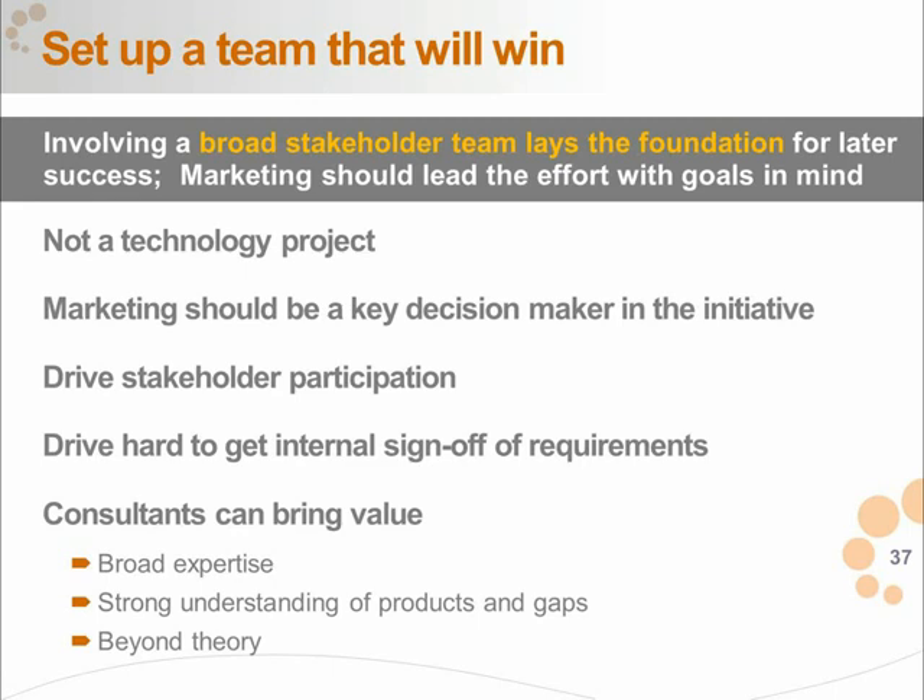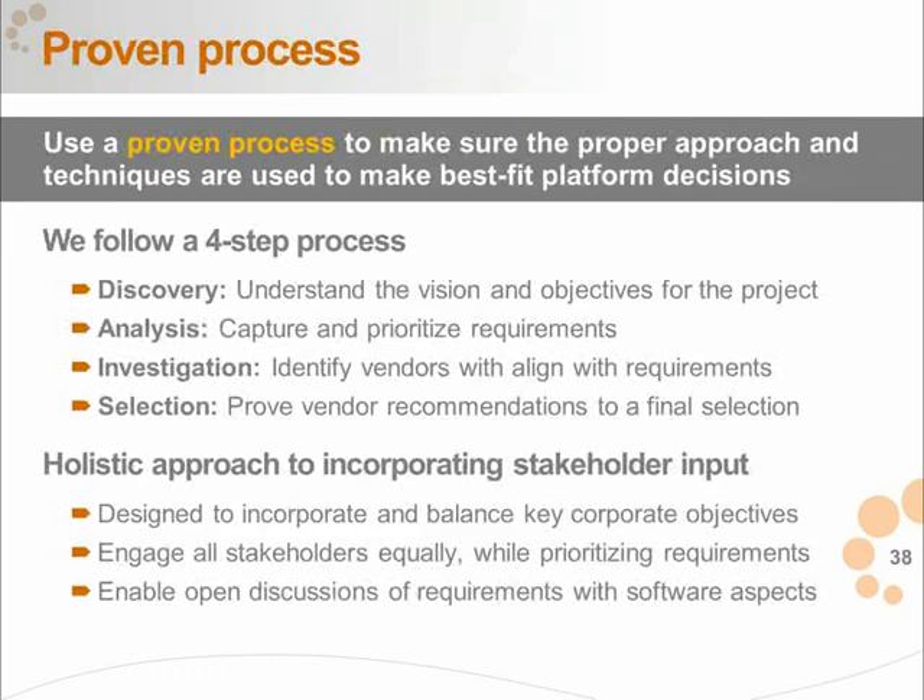It's important to have a broad set of stakeholders, drive participation, ensure great project management, and if you need consultants who can bring value and have great experience, bring them in. An average marketer may go through only two to three redesigns in ten years, so if you haven't been through it before and you're struggling, it is complex — get help. Make marketing the driver for the project, as they ultimately know what they need, while IT should certainly participate. We have a four-step process I'll walk through, and I'm happy to share it.